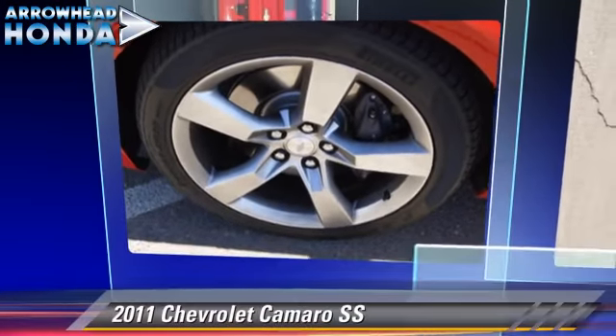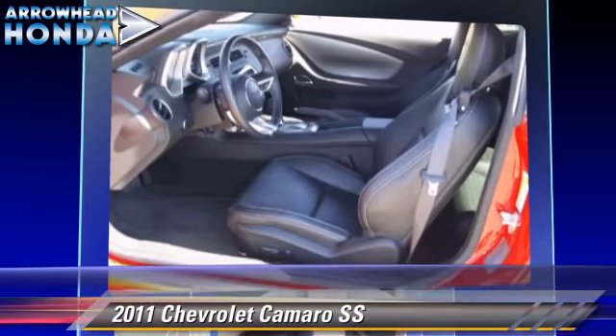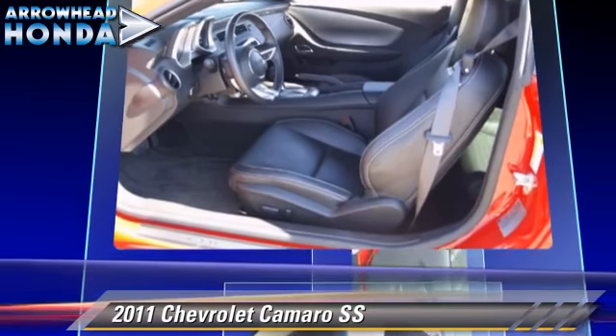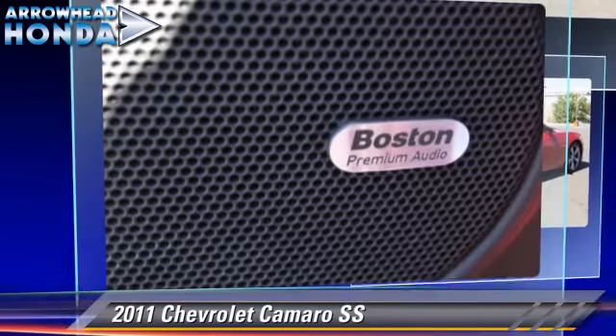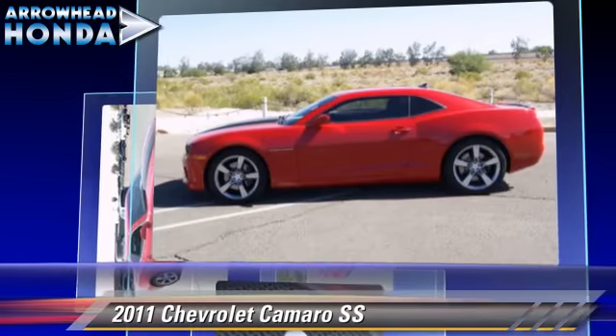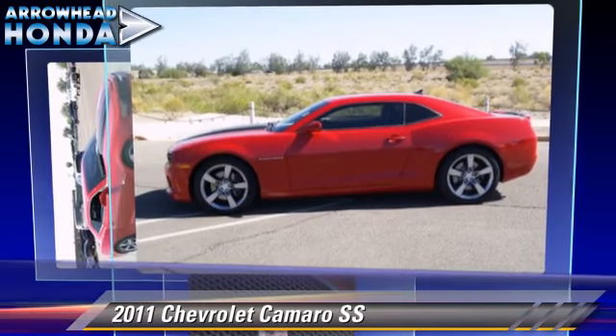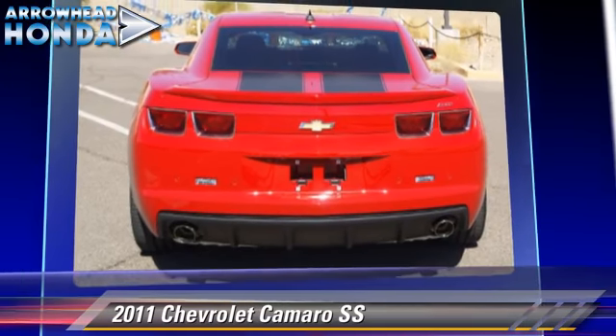The 2011 Chevrolet Camaro SS. Powered by a 6.2-liter V8 engine with a 6-speed automatic transmission, this vehicle, with fewer than 5,000 miles on the odometer, gets up to 25 miles per gallon. This Chevrolet features fog lights, dual front airbags, and alloy wheels.